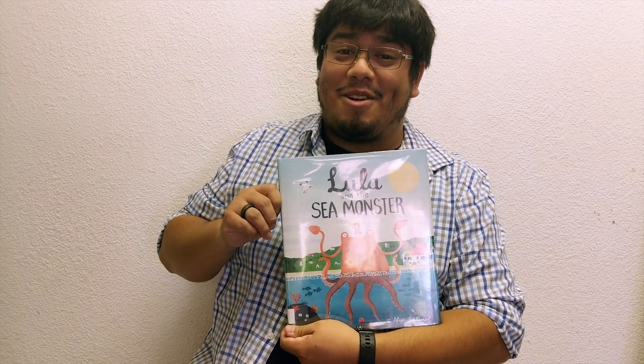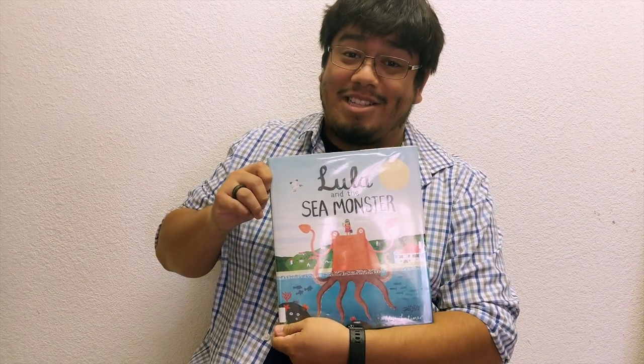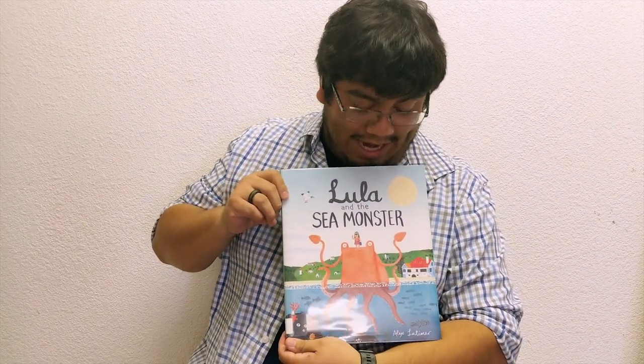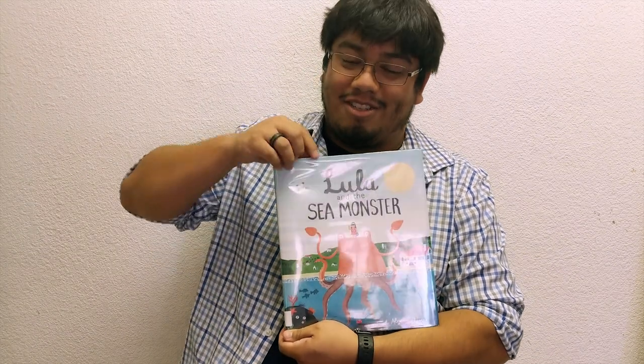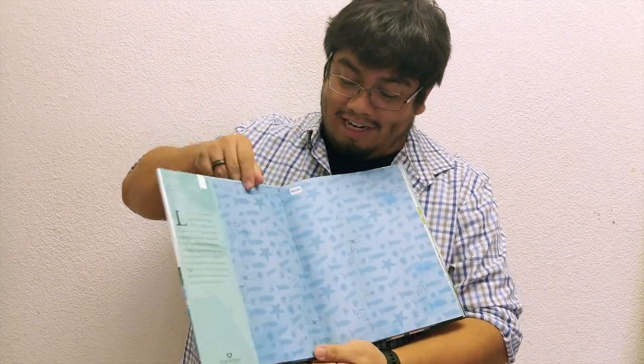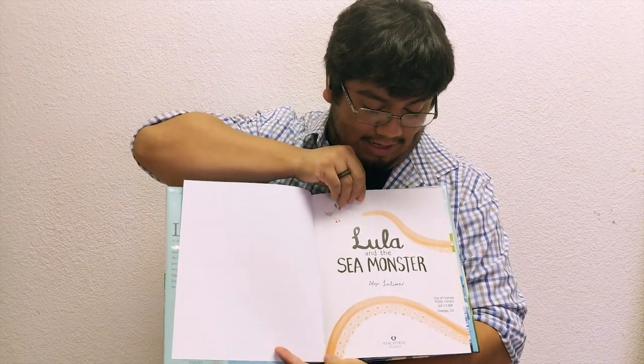Hello everybody! I have a story for us today and the title of our story is Lula and the Sea Monster. This story is written by Alex Latimer and he drew all the pictures, so he is our author and our illustrator. So let's start our story and see what happens in Lula and the Sea Monster.